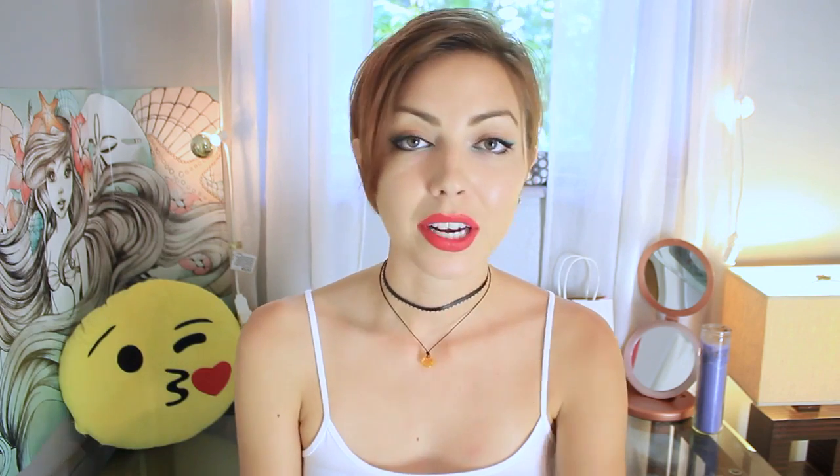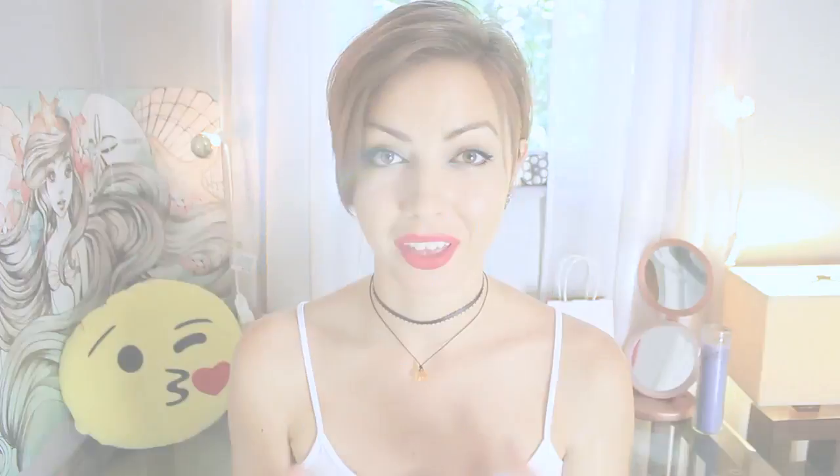Hey guys, what's up? I hope you're having a great week. Today I'm going to share with you how I keep my teeth naturally white and my mouth healthy.